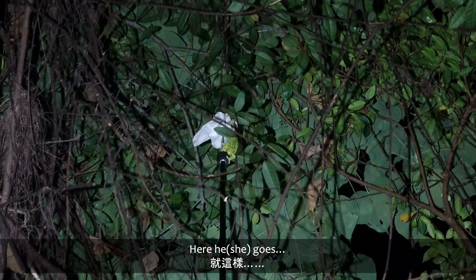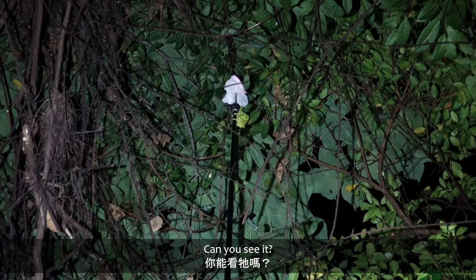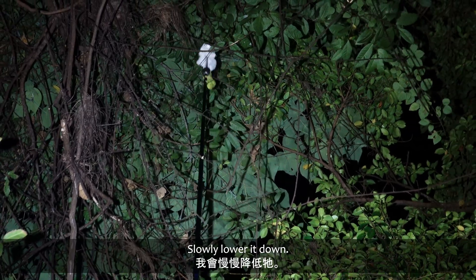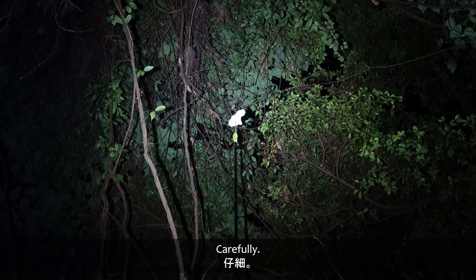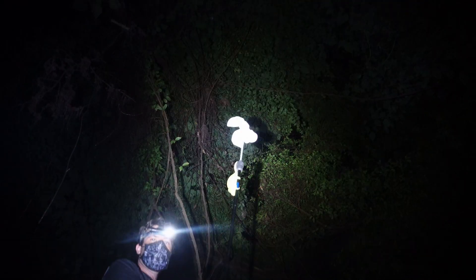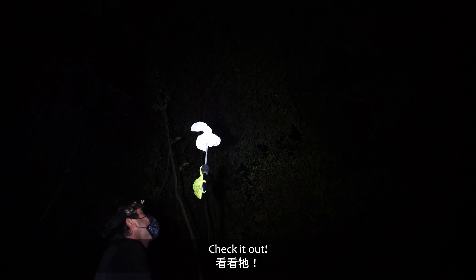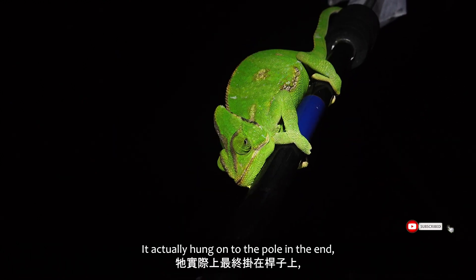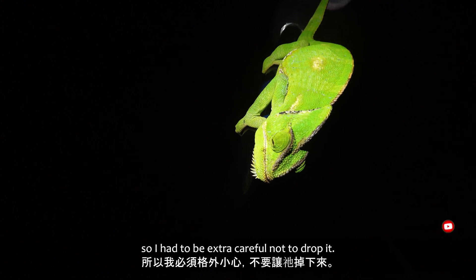There he goes — he's on, I've got him. Can you see it? I hope you can see it. Slowly lower him down. Carefully, carefully, carefully. Check it out — oh, this is amazing. There it is. It actually hung on the pole in the end, so I had to be extra careful not to drop it.